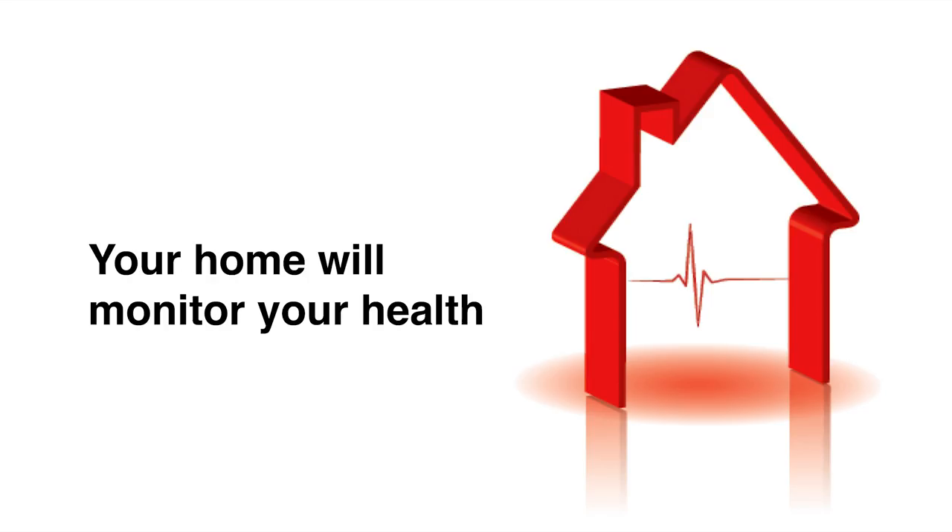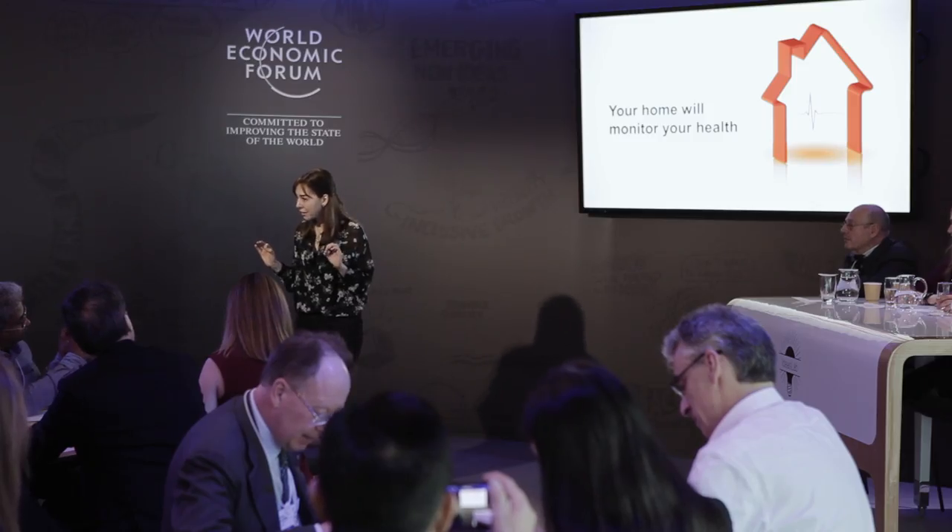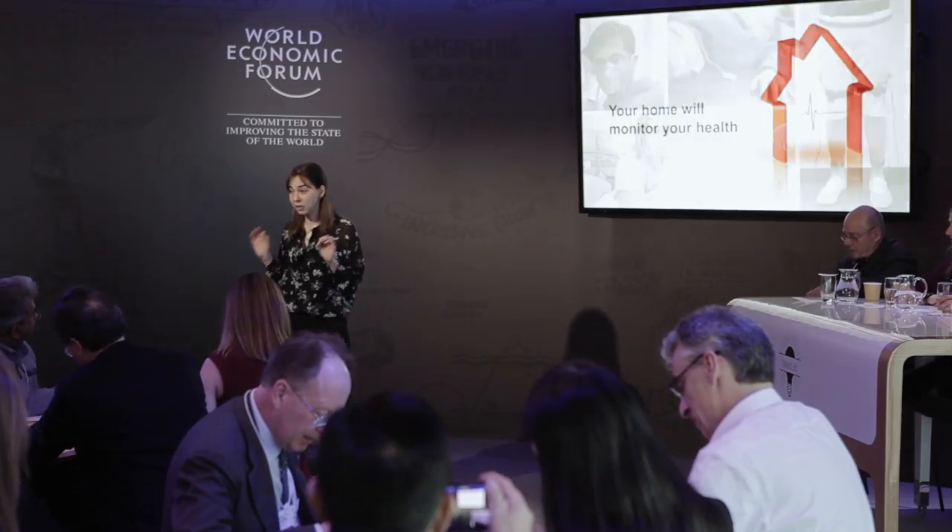So if our homes actually monitor health, particularly for chronic disease patients, we can avoid many of these hospitalizations. Now the question is: how do you monitor health at home?